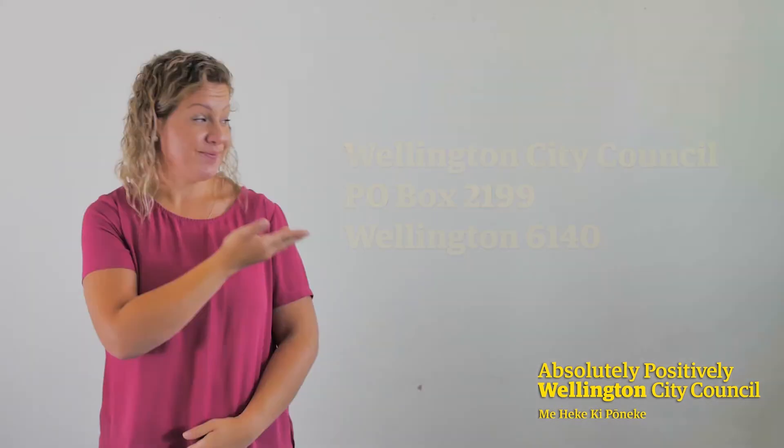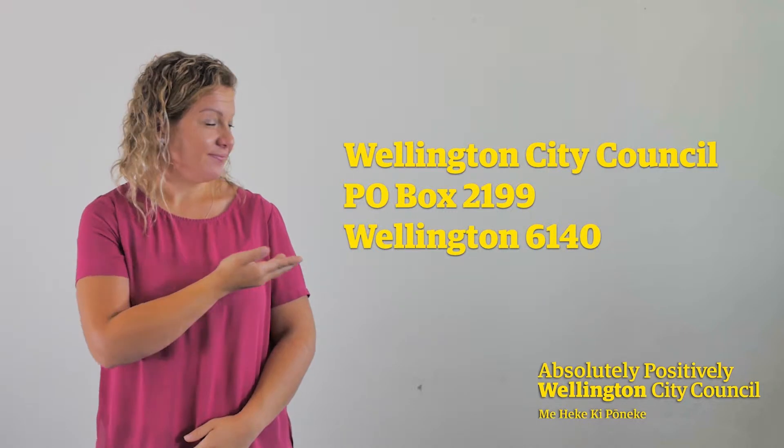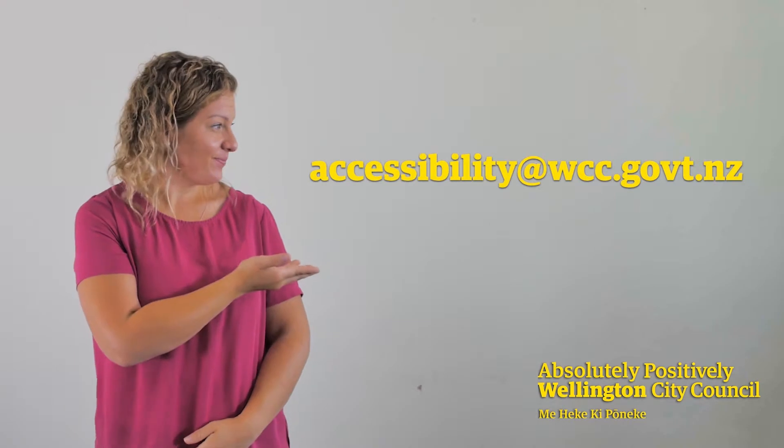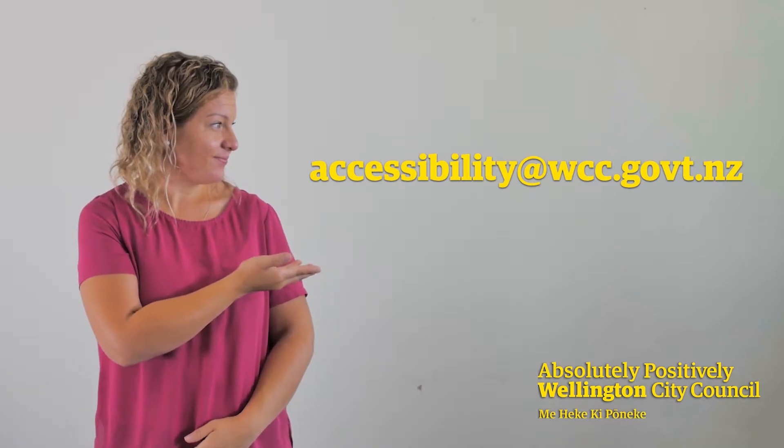Secondly, you can send by post to Wellington City Council, P.O. Box 2199, Wellington 6140. Thirdly, by New Zealand Sign Language videos. The form can be submitted in New Zealand Sign Language to a maximum of 3 minutes. Section A of the nomination form needs to be filled and sent by email to accessibility@wcc.govt.nz. You can sign your answers to sections B to D and then send the video links in an email.